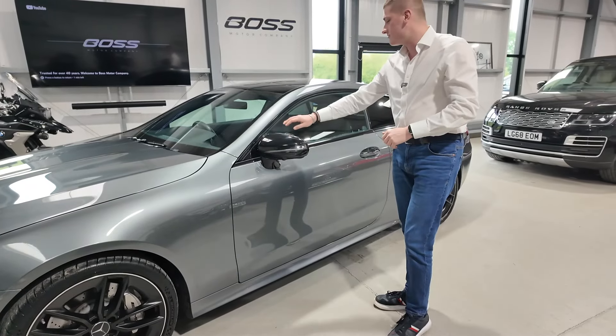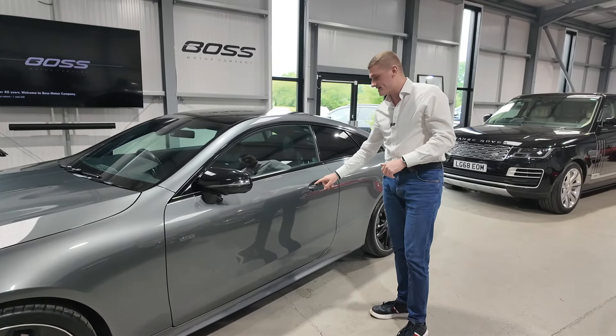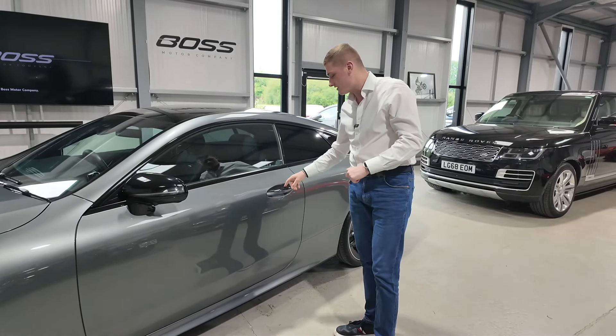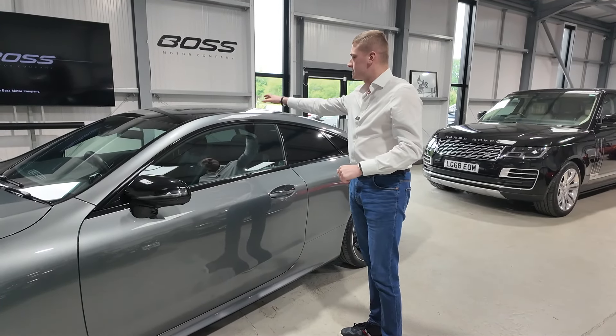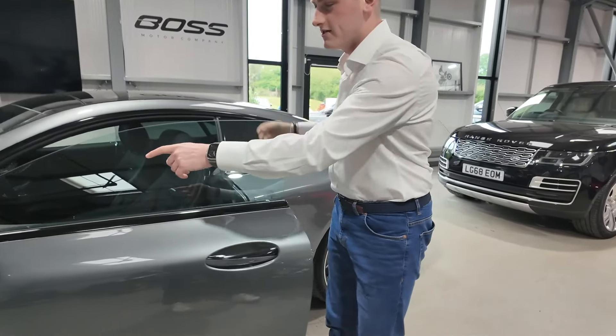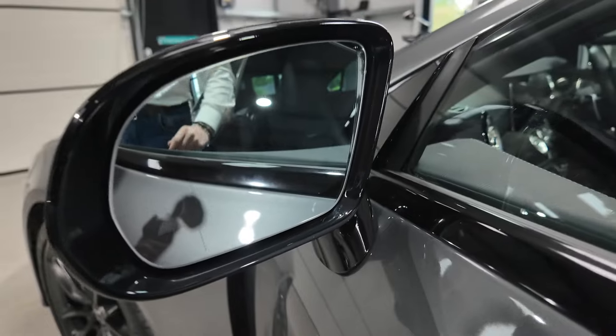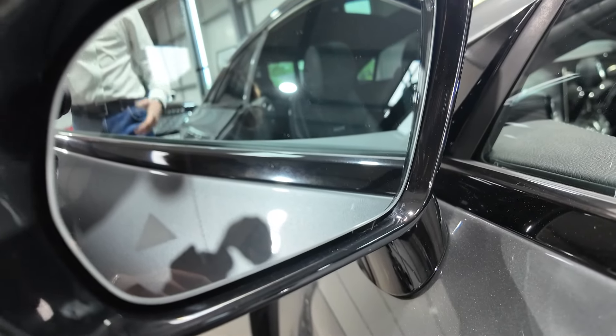The Night Pack continues on the door mirrors — all gloss black — window surrounds black to the top of the door handle, which would be chrome on a non-Night Edition car. You've also got the big glass panoramic roof, keyless entry and exit, and if you have a quick look in the door glass you'll see the triangle in the bottom left for blind spot monitoring, which flashes orange if somebody is in your blind spot on a motorway.